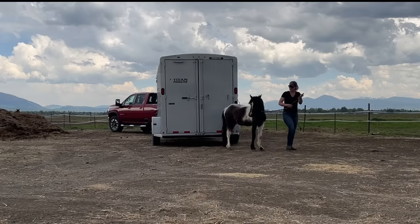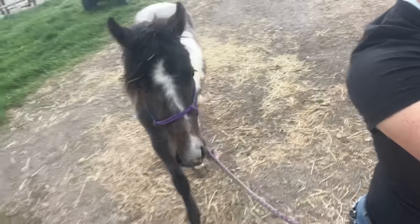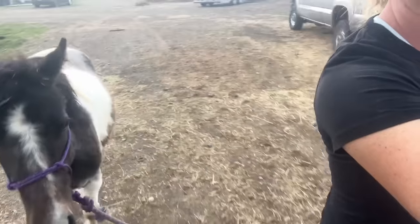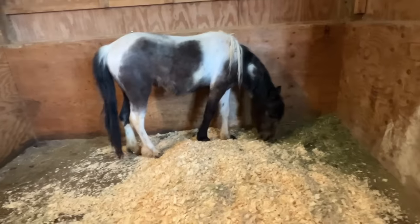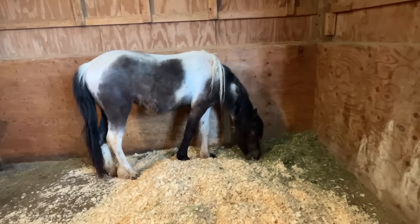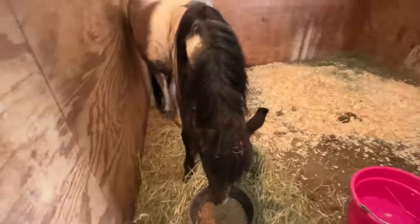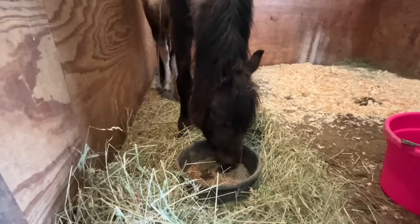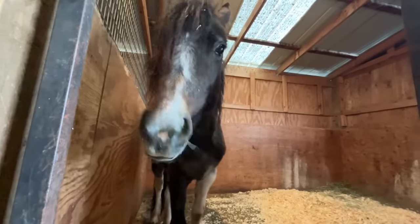This pony's rehab actually started yesterday. I dewormed her with just some ivermectin because she had never been dewormed before. She's kind of a funny shape because she has this big round worm belly but she's lacking a lot of muscle tone that she would have if she was being fed properly. This pony has just been getting hay her entire life, so to make up for the nutritional deficit, I'm starting her on a ration balancer and also adding copper, zinc, and vitamin E.